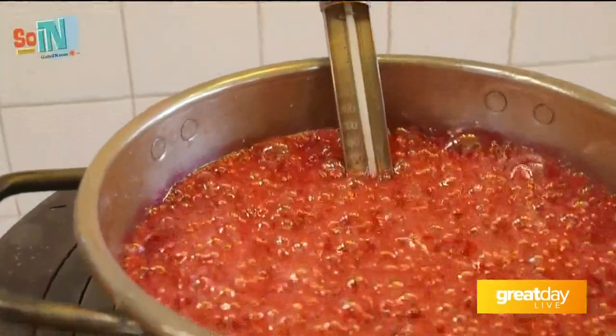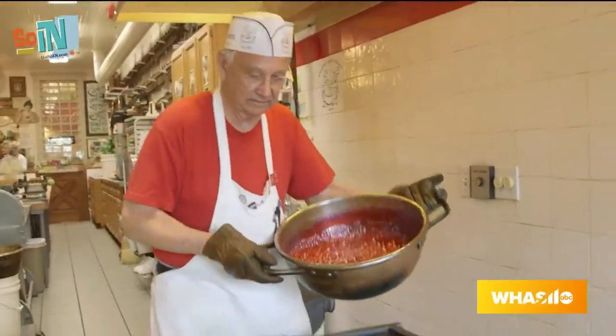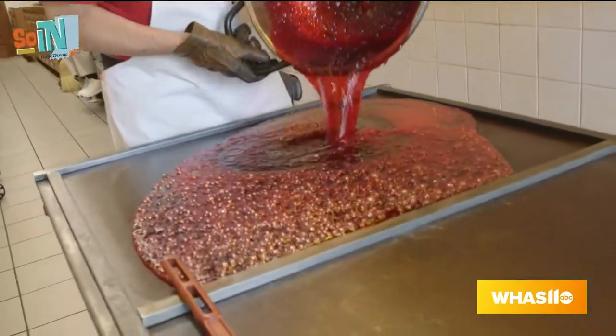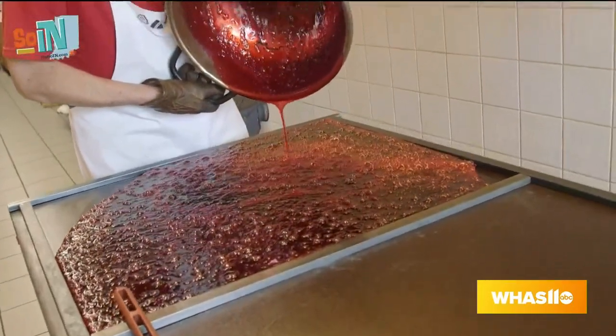And what is your most popular candy overall? Are they still — because they've been your most popular for a long time, is that right? That's right. We just made some. They look so good. Can you smell it? I wish I could smell it. I want to taste them. They're so good and they look so good.